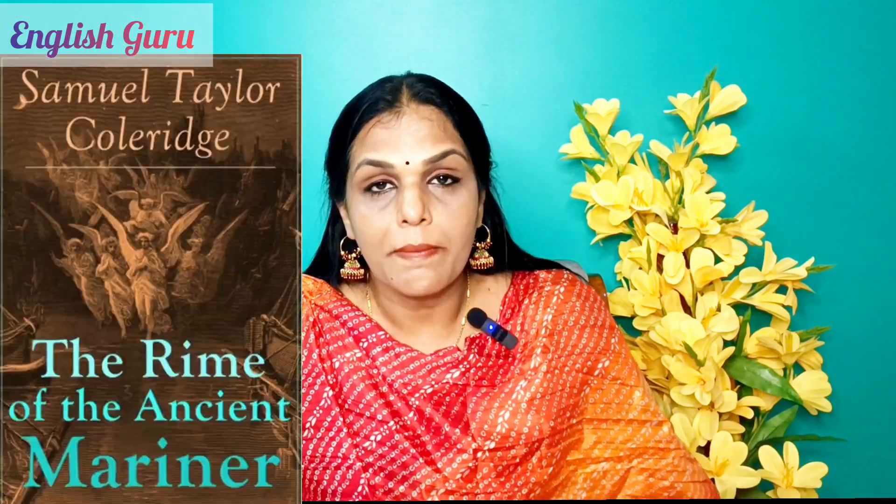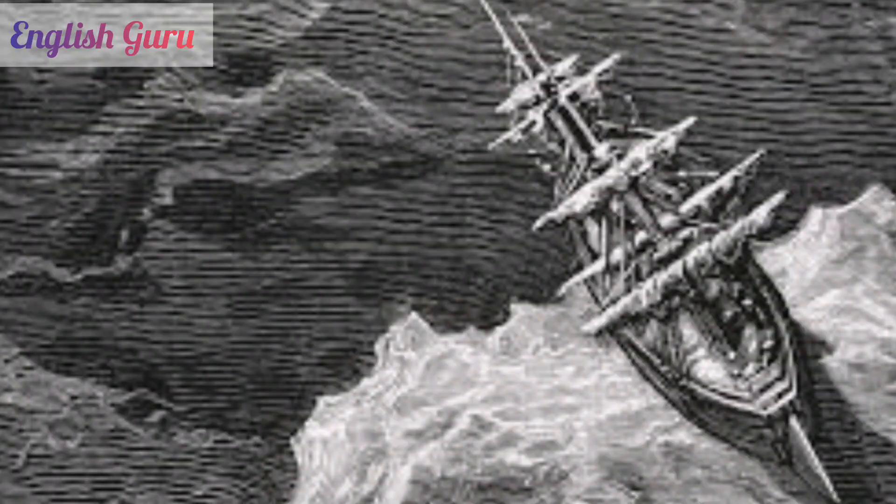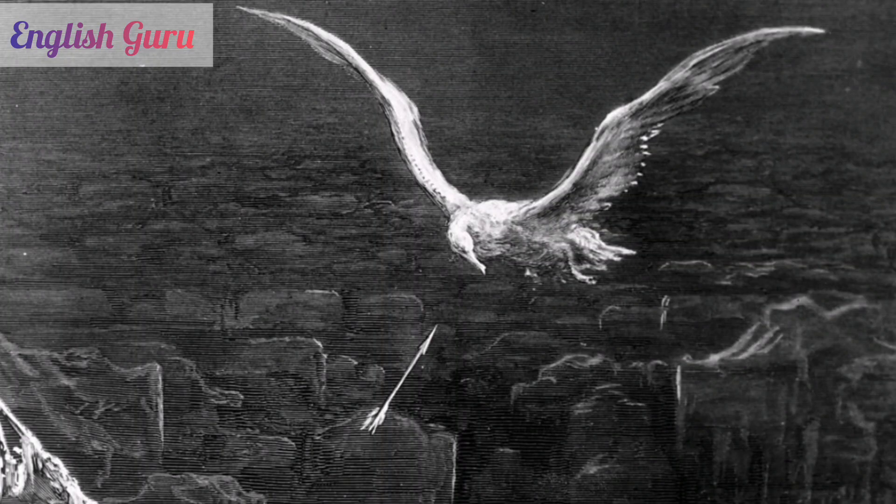The next poem is The Rime of the Ancient Mariner by Samuel Taylor Coleridge. It deals with the idea of sin and its penalty. The poem starts with an old mariner stopping a man and telling him his story — how he faced numerous challenges at the ocean after having killed an albatross, the bird which is a symbol of the holy spirit. This is a very long poem so you can select a section that suits your time limit.